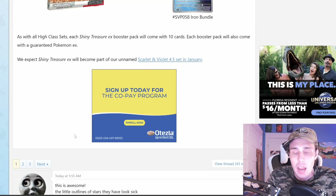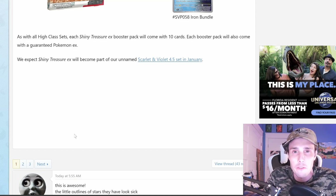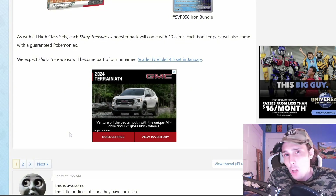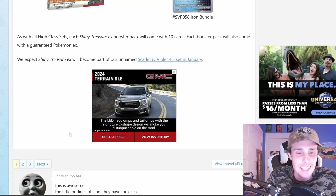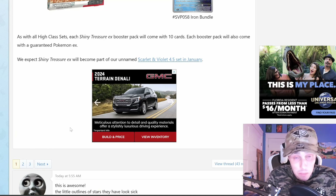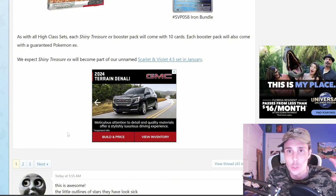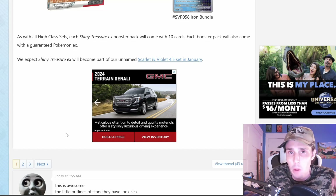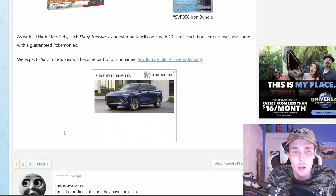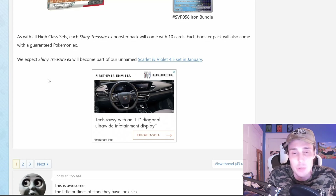I think our last high class set was V-Star Universe, which I did have a lot of fun opening — that was back in December when I first started making content and first started getting back into collecting. I really do like these high class sets because you're guaranteed something good, and a lot of those packs have like two and three hits in them, which is pretty sweet. The V-Star Universe was like $120 for a small 10-pack box though, so maybe this set will be pricey too at first, but we'll just have to see. I definitely can't wait for it to come out in English because that is going to be awesome.